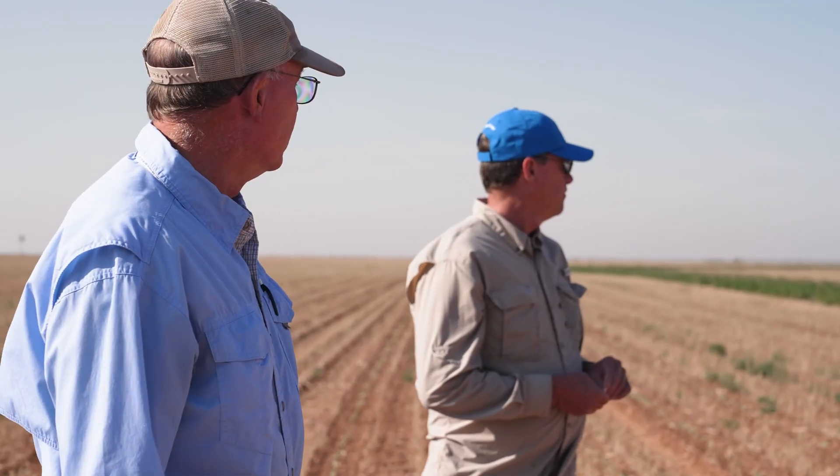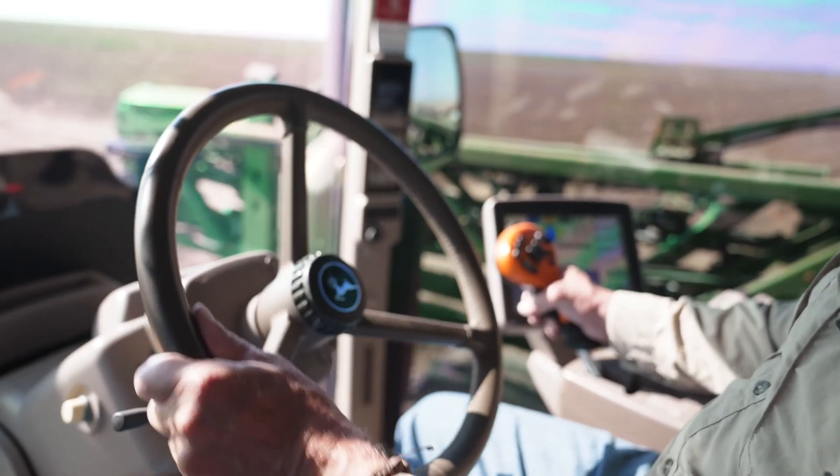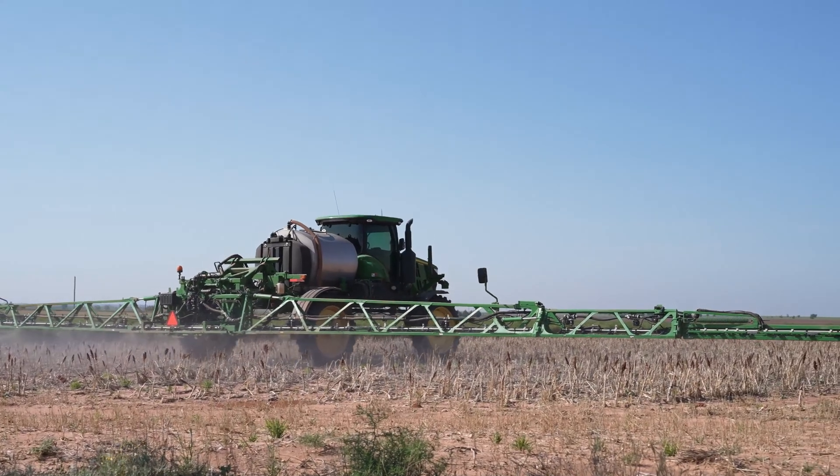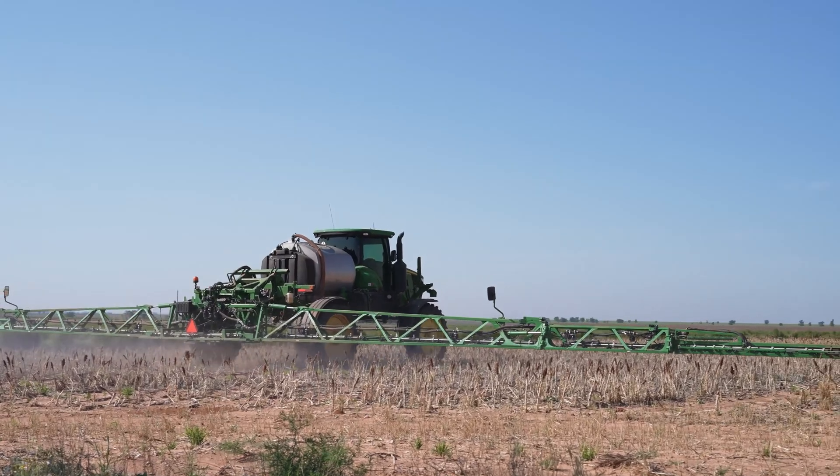I'm Anthony Albus and I farm here in Hockley in Lamb County, farming with my brother David. Here at Albus Farms we primarily grow cotton. We've both been in business since the 80s — David started in '81 or '82, I started in '89, and we started farming together in '94, so we've been farming together ever since.